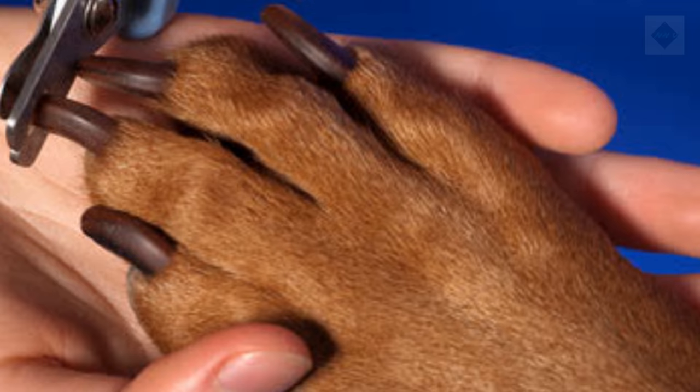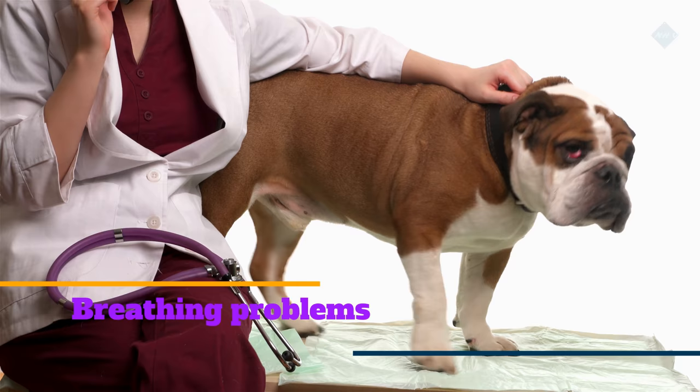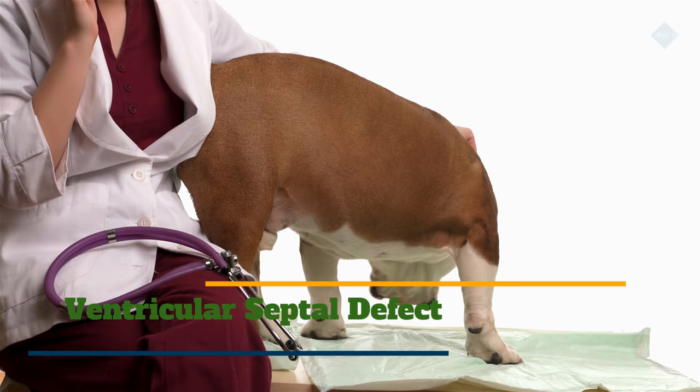Common health problems: It's no secret, the Bulldog is not the healthiest breed. Some common health issues seen in Bulldogs include breathing problems such as stenotic nares and elongated soft palate. Eye disorders include keratoconjunctivitis sicca, entropion, ectropion, cherry eye, distichiasis, and ventricular septal defect.